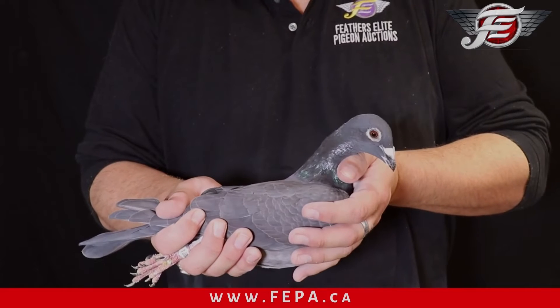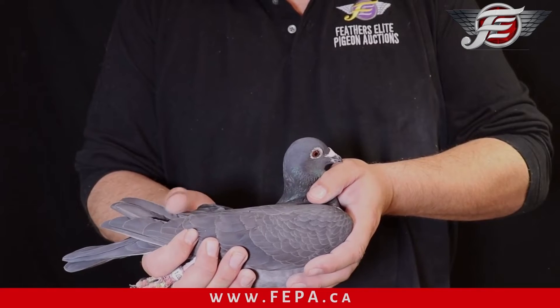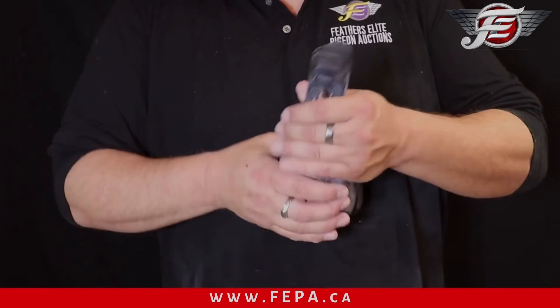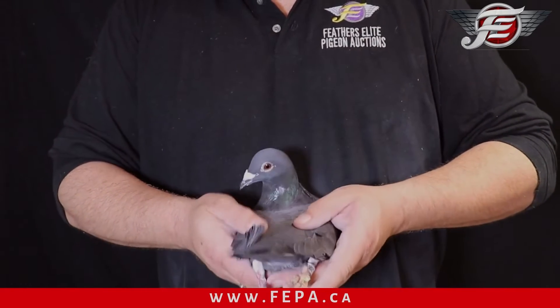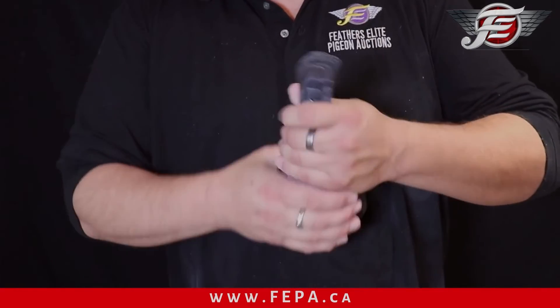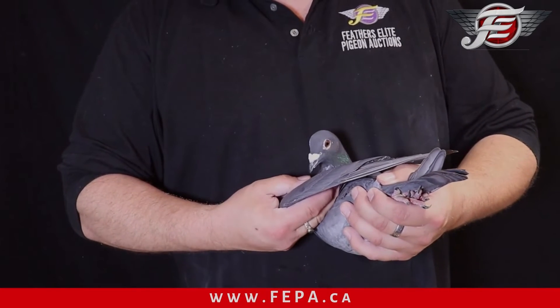Here we are. If you like black hens, this could be the one for you. She's a medium-sized pigeon, larger barrel, a little bit of a deeper pigeon, strong-backed, one pintail — you see it right there, a little bit to the left, a little bit to the right. Bigger, deeper pigeon, a little bit more pigeon here to work with, but good muscle.